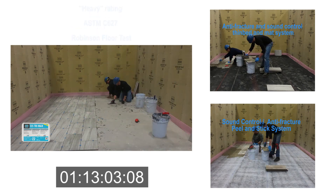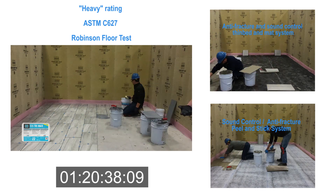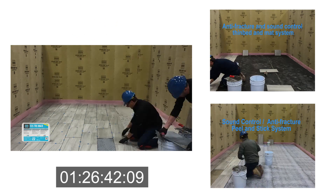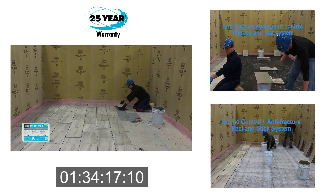125 Trimax has a heavy rating per ASTM C627 Robinson Floor Test through TCNA. And as part of the LATICRETE 25-year system warranty, Trimax is a win for installers and customers.